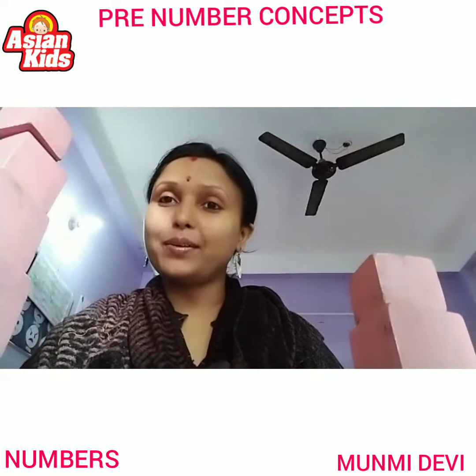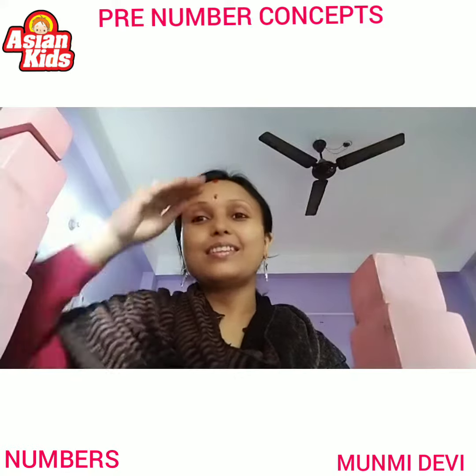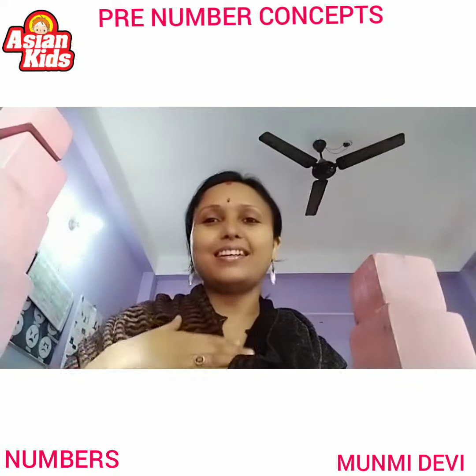Good morning everyone. Today we will learn about big and small, tall and short, and near and far.